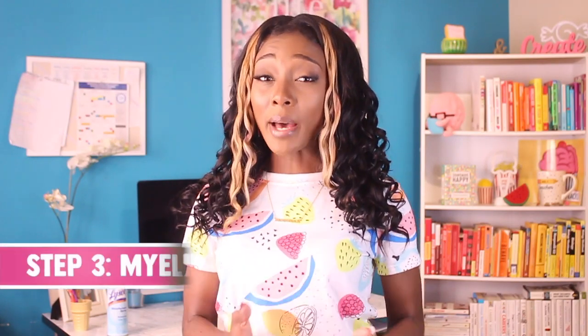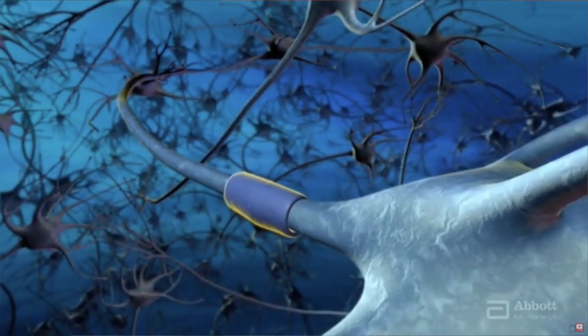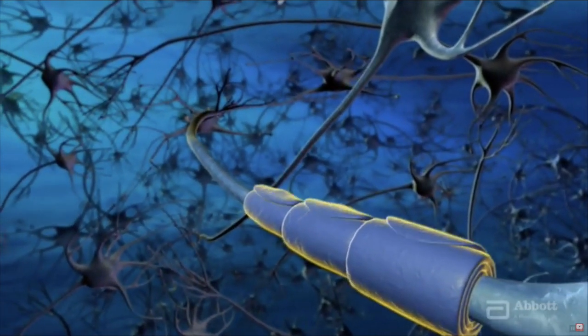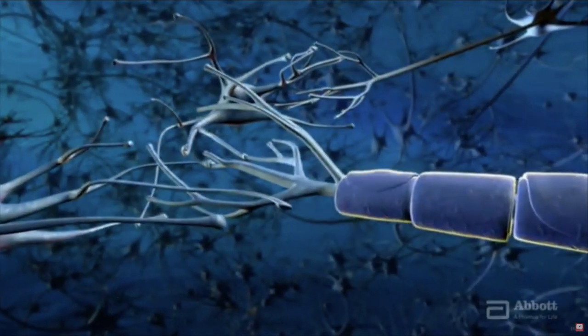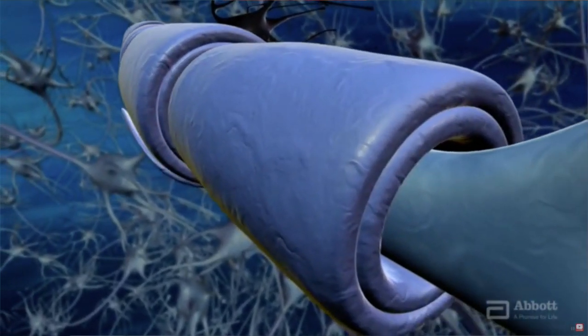Brain development also involves myelination, which is like greasing the brain's wires so that electrical impulses can travel faster. When you notice your kid starts to do things faster — like walking faster, talking and making connections faster, and controlling their emotions more readily — it's largely because of an increase in this fatty substance in their brain.